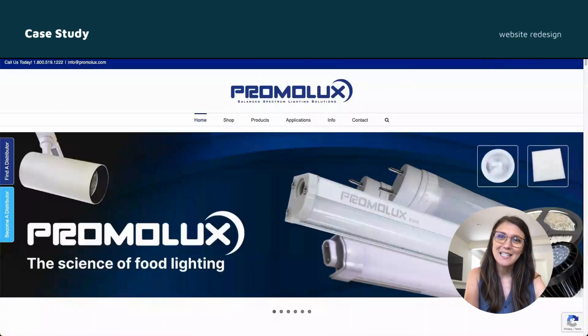Hello, I'm Christy, and today I'd like to walk you through some of the impactful work I've done for Promilux, a leader in high performance LED lighting solutions for the retail food industry.